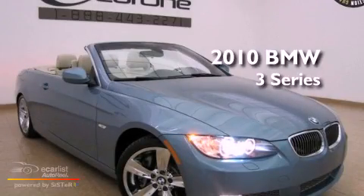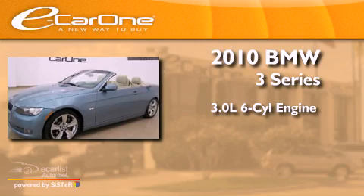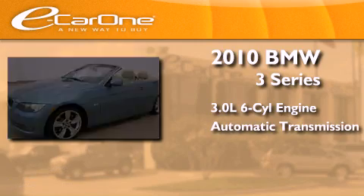This is a 2010 BMW 3-Series. It features a 3.0-liter six-cylinder engine and an automatic transmission.